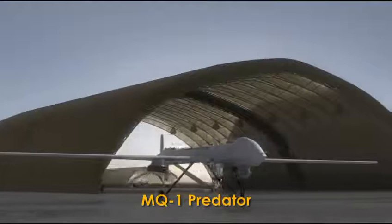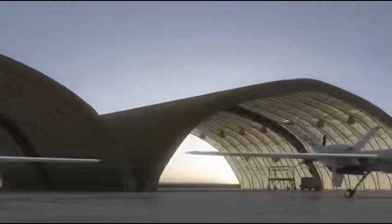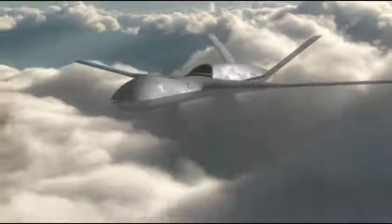Mission success. Word synonymous with General Atomics unmanned aircraft systems. The legacy, know-how, and combat experience gained in almost 2 million flight hours and thousands of UAS sorties is now being integrated into a next generation UAS platform: the Predator C Avenger. Powered by a Pratt & Whitney PW545B turbofan engine, the Avenger combines jet speed with range and endurance. Lower observability. Internal weapons bay.